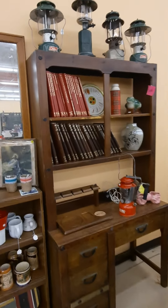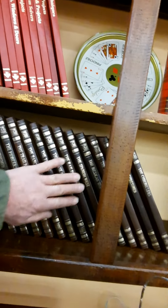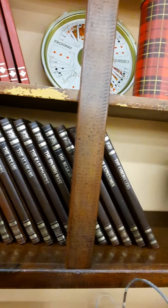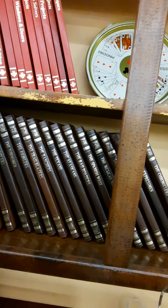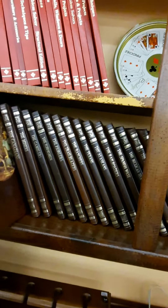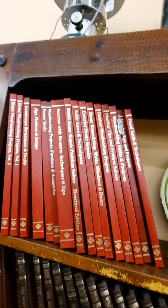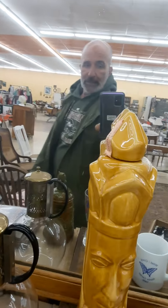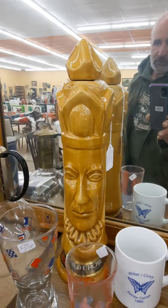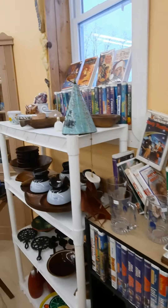Somebody's been messing with my books. These are the Old West series — nice books, they kind of look like they're leather bound, very cool. Woodworking — yeah, look at that, it's a chess piece, I think it's a queen, I'm not sure. Liquor decanter.